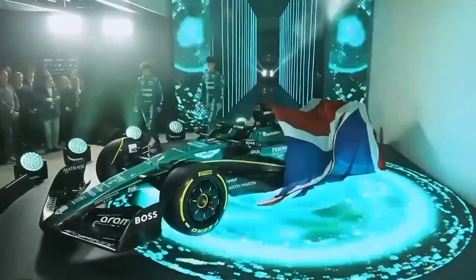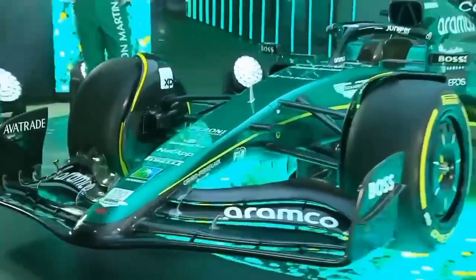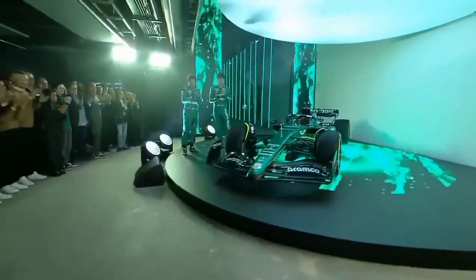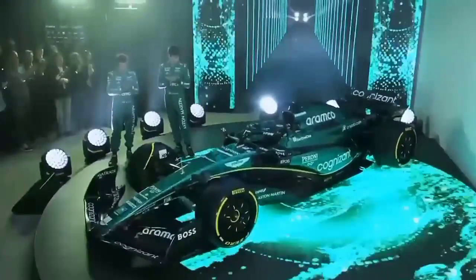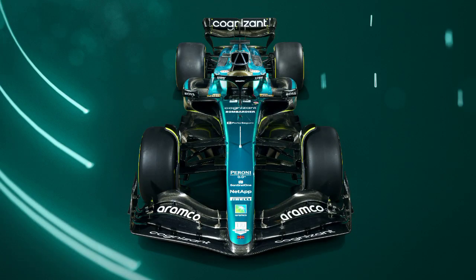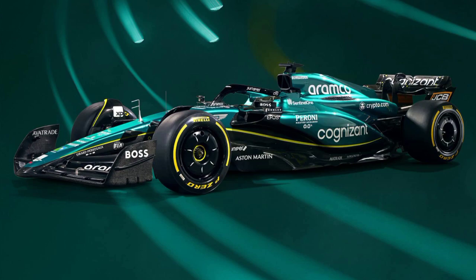Next up is Aston Martin with the green car once again. Even though there are strays of black, I really love the green. I really wish that there was some fluoro green or some yellow on the Aston Martin, as it should have. Honestly, it ain't that bad even without those colours. Aston Martin have tried hard enough with this car and I really think it's one of the best. 9 out of 10.